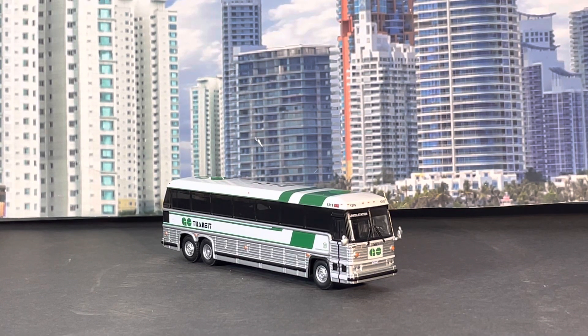Hey, what's going on everybody, this is Theodore Campbell once again and I got another video for you guys. Today's video is Go Transit MCI 9. You guys know the MCI 9s by now — they've been the last set of buses that came out previously, so a lot of my videos have been the MCI 9 because those are the new releases. The bus company is Go Transit, which is out of Canada.